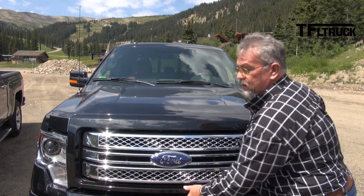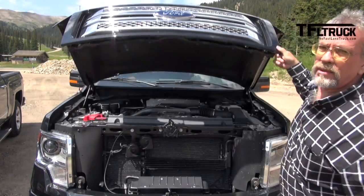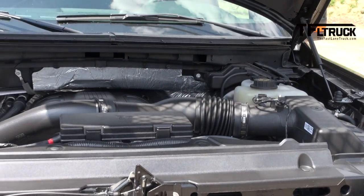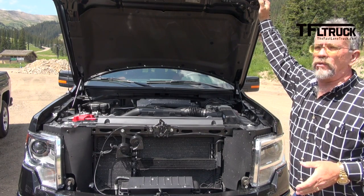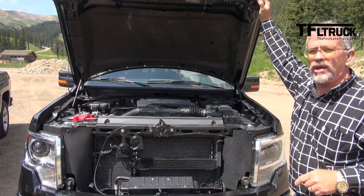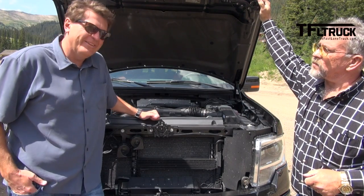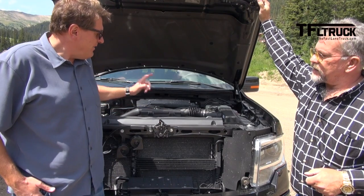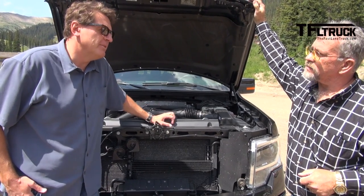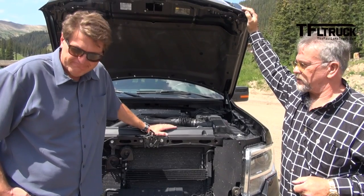The Ford F-150 twin turbos — the EcoBoost 3.5, intercooled — this is the highest torque rating in the class: 420 foot-pounds of torque, 365 horsepower, but the torque range comes on at 2,500 RPMs, like a diesel. Kent, I've got a bad feeling about this — and by bad I mean you're going to win this, because I think this will actually exceed the speed limit going up the Ike Gauntlet, or potentially. It wouldn't surprise me.